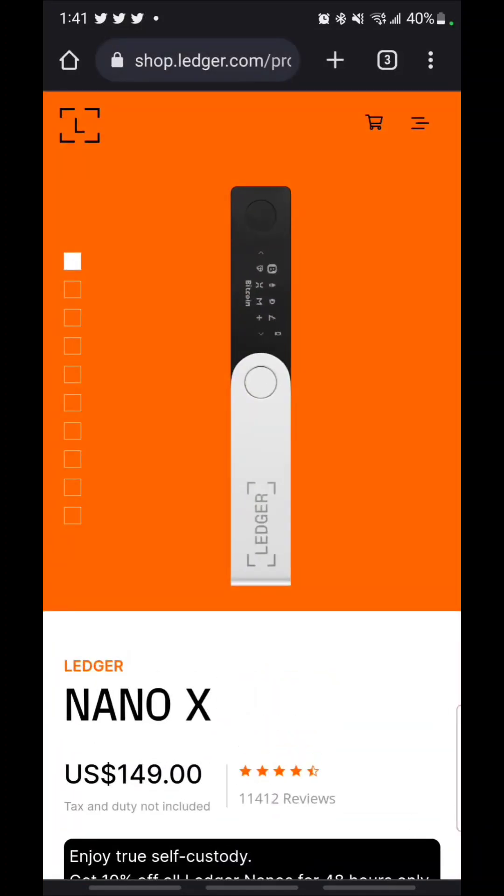You can secure your keys — secure them keys. That is the number one thing you want to do in the crypto industry: have your keys secure. And no better way to do that than to get a Ledger.